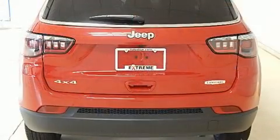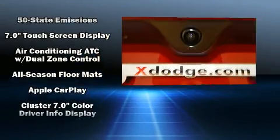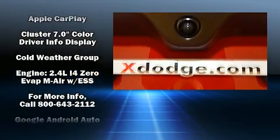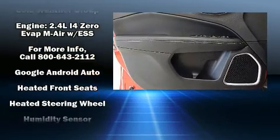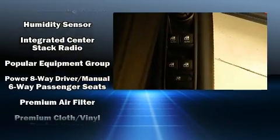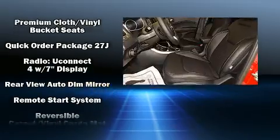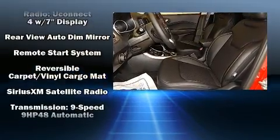Jeep prioritized practicality, efficiency, and style by including one-touch window functionality, a tachometer, heated seats, automatic temperature control, power door mirrors, heated door mirrors, a roof rack, and remote keyless entry.